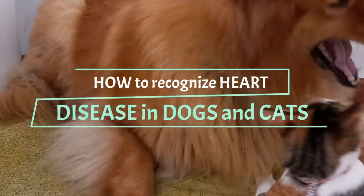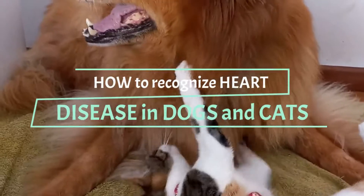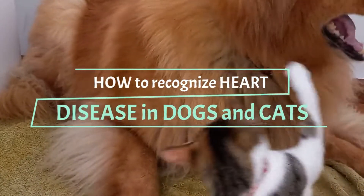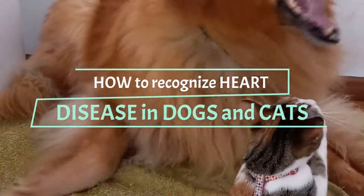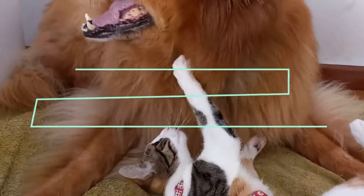While there are no scientifically proven ways to prevent heart disease in cats and dogs, the best thing you can do for your pet is to identify symptoms early. This ensures that your vet has time to diagnose and create a treatment plan that can help maintain a good quality of life during your pet's golden years. So how is heart disease recognized in dogs and cats, and what happens after?